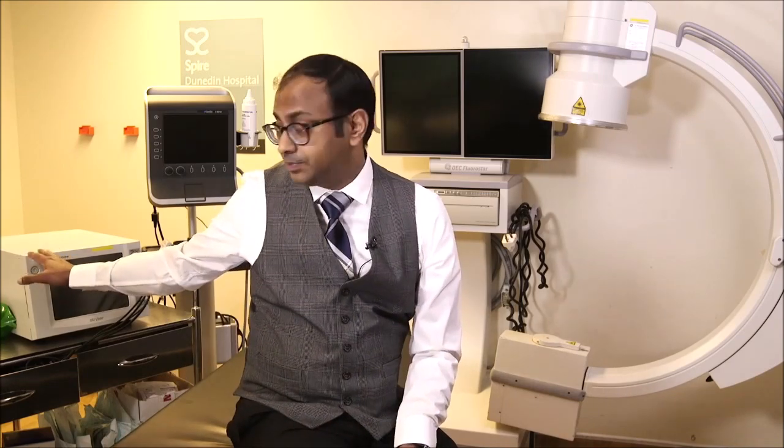On the right side here is what's called a radiofrequency machine. This is a machine I use to heat up some of the nerves, and it can be done on very different nerves in the body. What it does is give you prolonged relief — sometimes as long as six to nine, even twelve months of pain relief following a particular nerve block procedure.